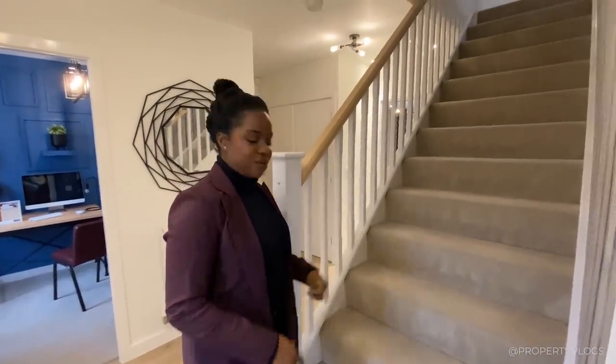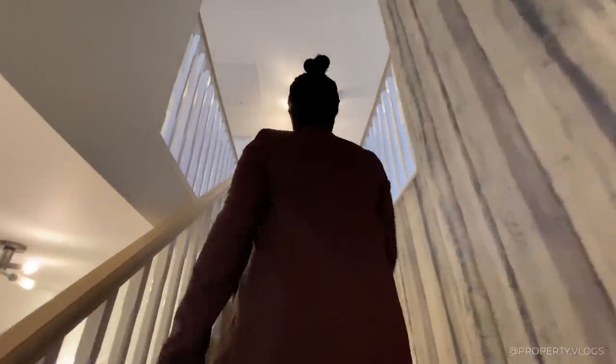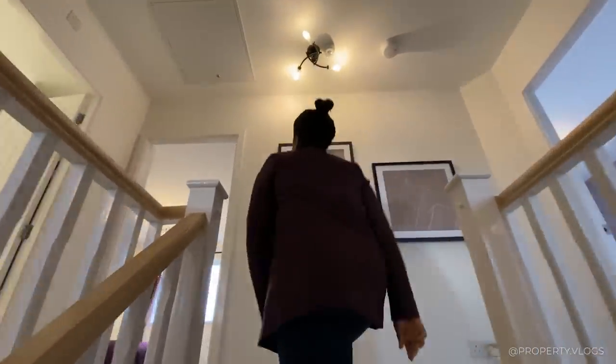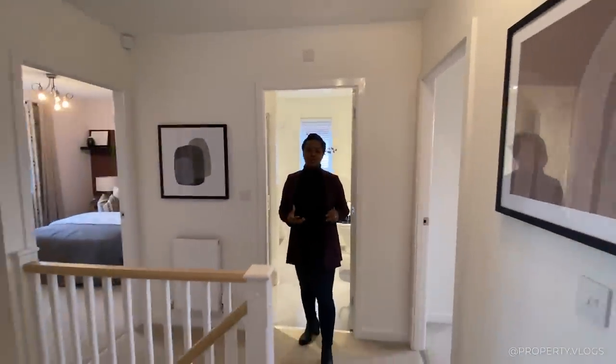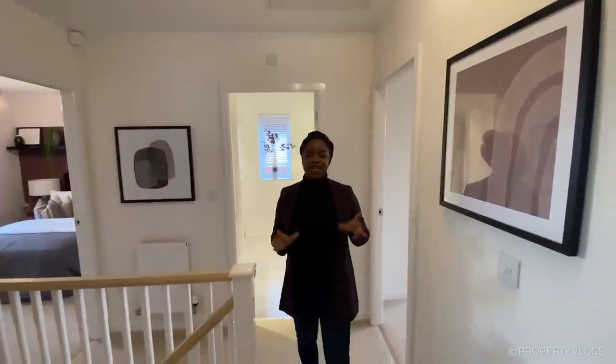The staircase is a nice width — it's not narrow and it's not too steep. There are a couple of extra steps, which I think relates back to the ground floor being taller than your usual floor-to-ceiling height. So now we're on the first floor — let's go to the bedrooms.